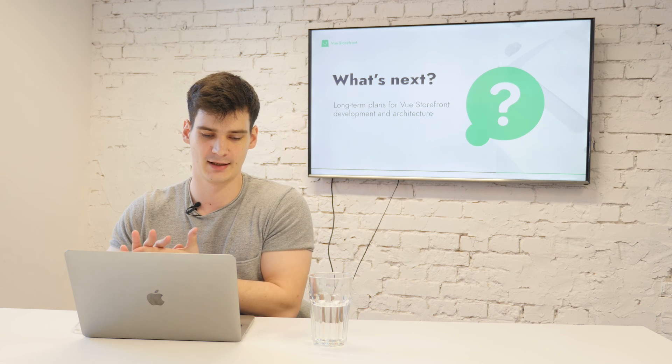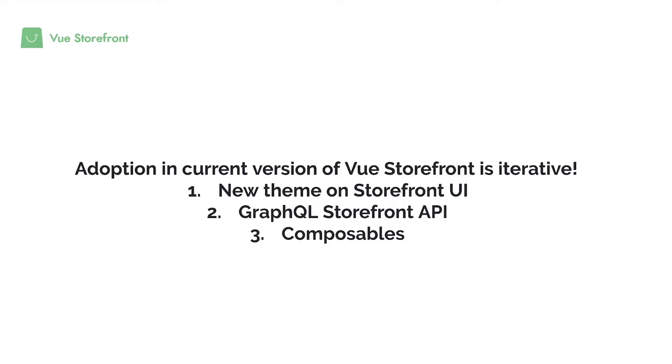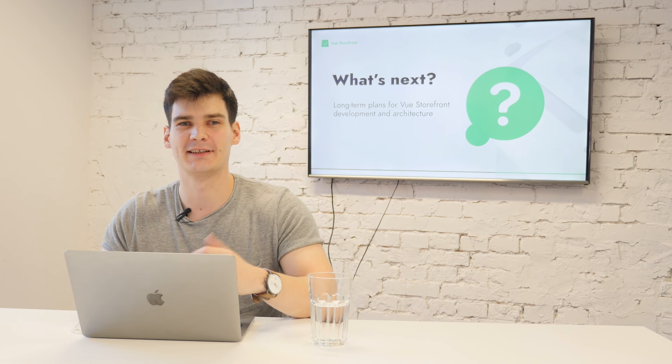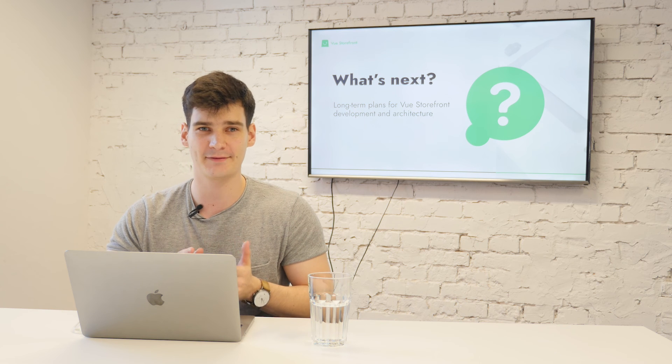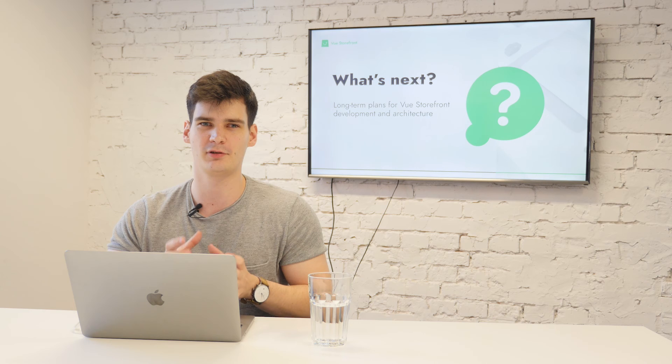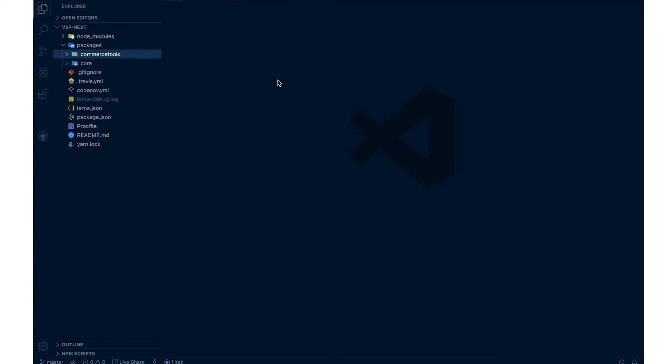Vue Storefront Next is not a new version — we want to implement it iteratively. What's the plan for adopting it in current Vue Storefront? First, a new theme on Storefront UI called Capybara, ready within one or two months. Second, GraphQL Storefront API — a great project that evolved from VSF API, based on GraphQL, which we aim to replace the current VSF API client with. Third, composables — you can already check how they work in Commerce Tools and Shopware implementations. Once we test them in the field, we'll implement them in Vue Storefront.